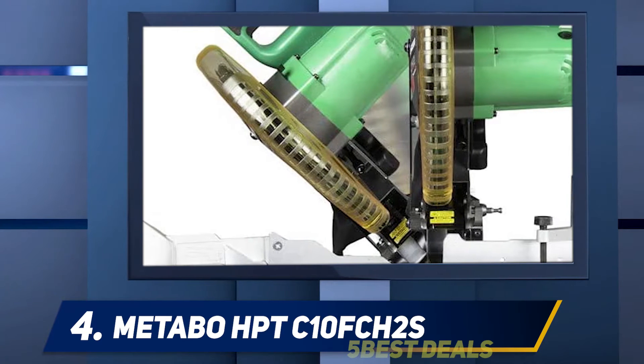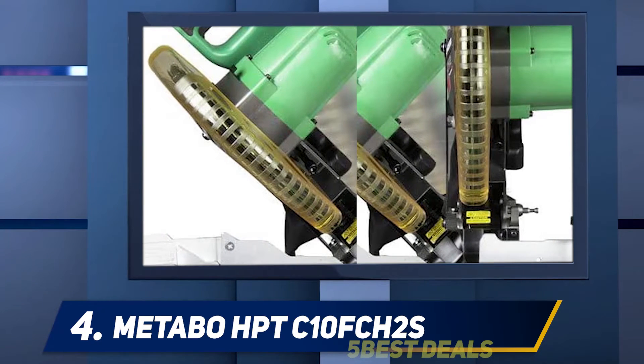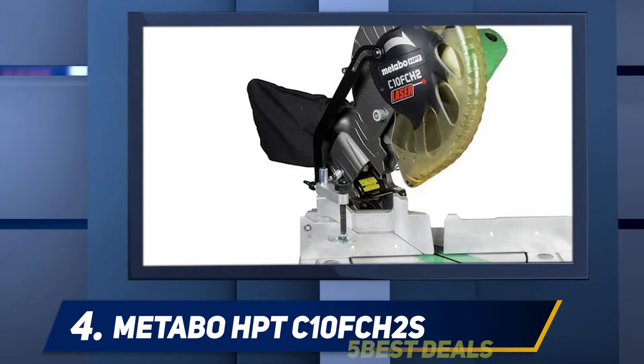At number four, the Metabo HPT C10FCH2S. The price tag of the Metabo HPT C10FCH2S single bevel compound miter saw is very enticing considering its quality and performance when compared to other miter saws. Having a laser guide is not the most important feature of a compound miter saw, yet it's certainly one of the coolest features any miter saw should possess.